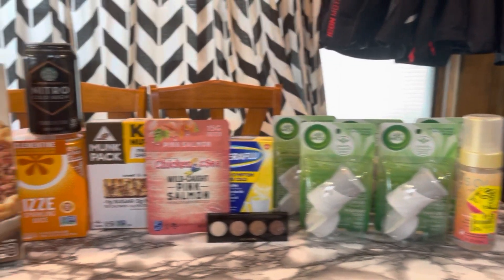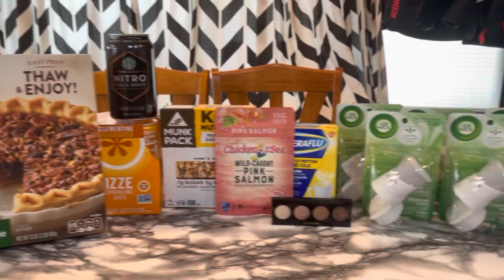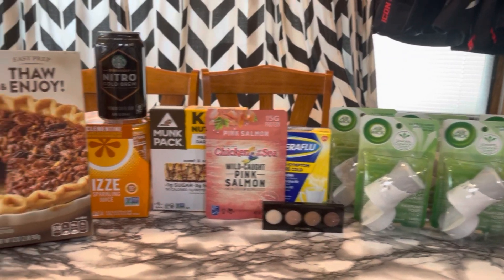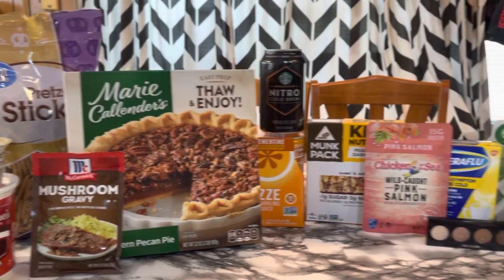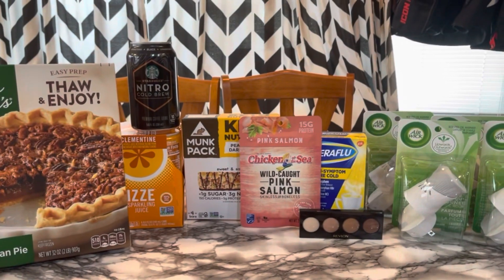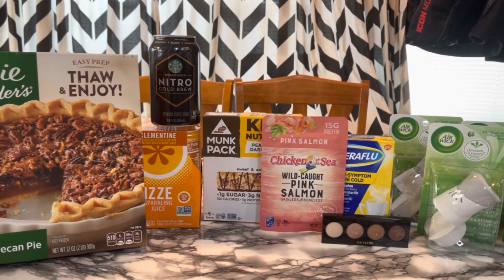17 items — so that's like a little over a penny an item. Super happy with that. Let me know if you have any questions. Thank you guys so much for watching. I will see you in my next video. And until then, stay in coupon mode. Bye guys.